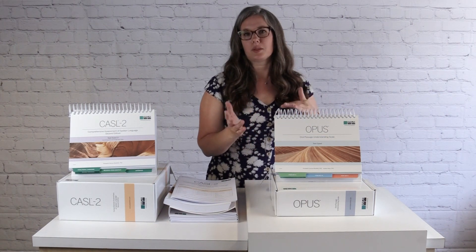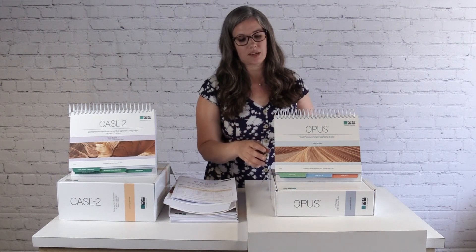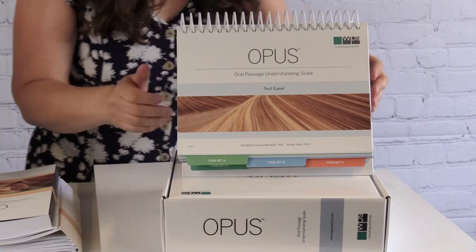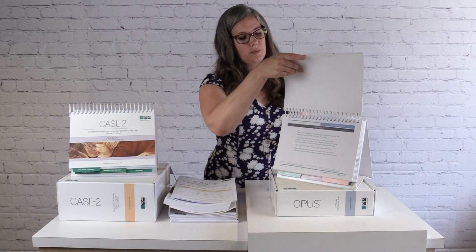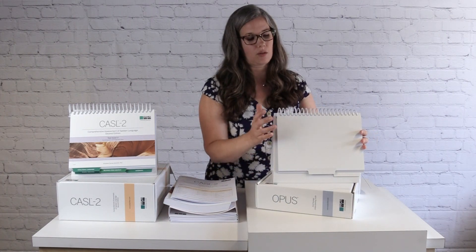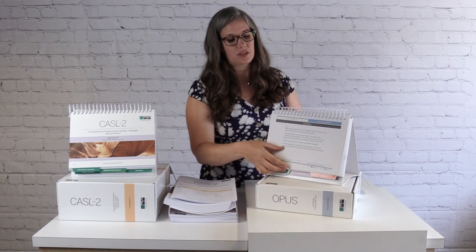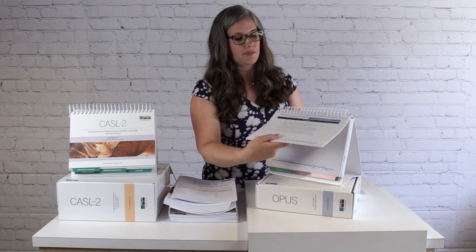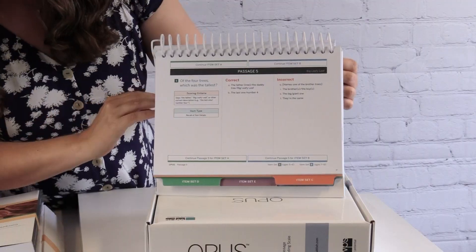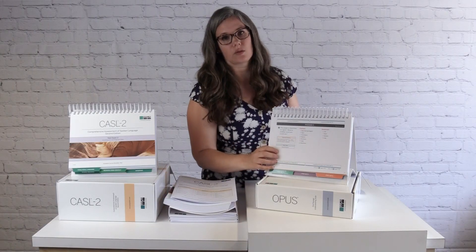If you have a child that's above or below the ability level of their peers, you can give an earlier or later item set. Each item set includes about six to eight passages, all included in the test easel. For each passage you would read it aloud and then ask a series of questions about it to the child. There are no pictures involved in this one, so the examinee side will be blank, and the examiner side will have all the information. Following all the passages, there will be specific questions to read aloud as well as sample correct and incorrect responses and any scoring criteria.